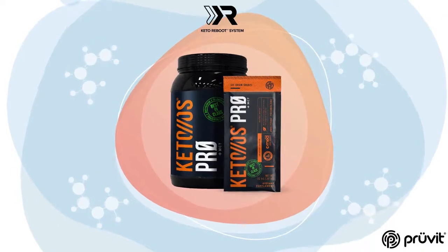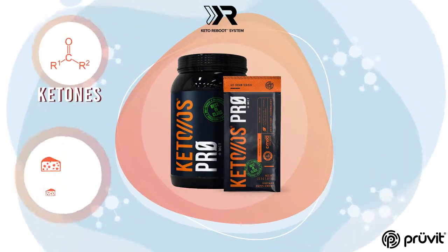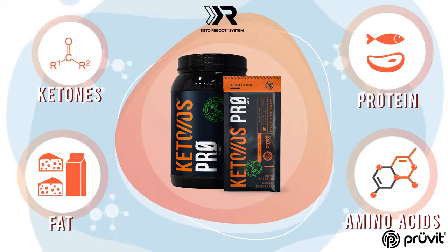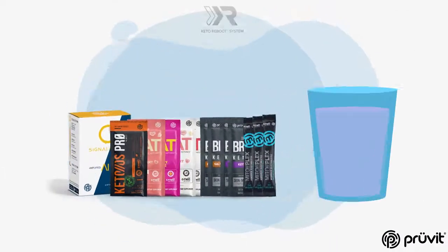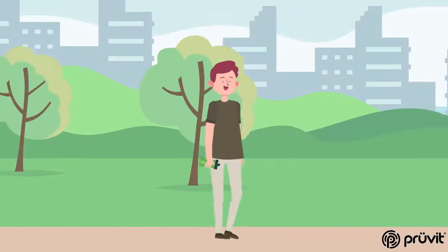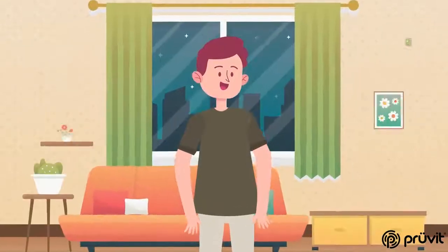And a packet of our new Keto OS Pro to deliver a patented, high-quality combination of ketones, fat, protein, and amino acids to help muscle preservation throughout the process. Each of these products works together to create what we call the Halo Effect, which allows them to work synergistically together to improve multiple aspects of human health and performance.